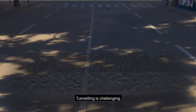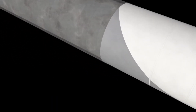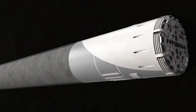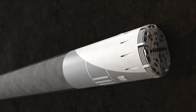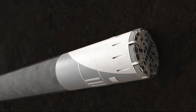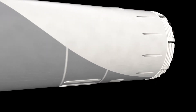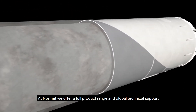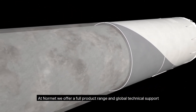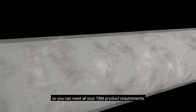Tunneling is challenging, especially in high water pressure environments and difficult ground conditions. At NORMIT, we offer a full product range and global technical support so you can meet all your TBM product requirements.